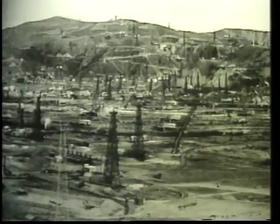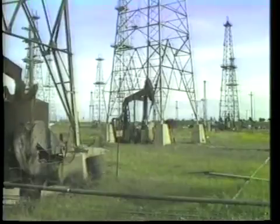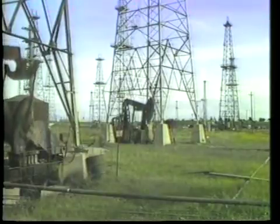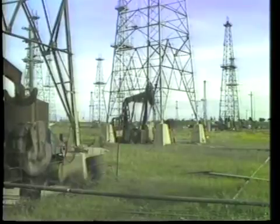Before 1915, many California wells were abandoned incorrectly. Today, when these wells are found, they are properly abandoned. Money from a special fund may be used for the work.